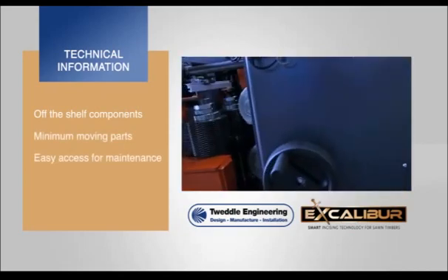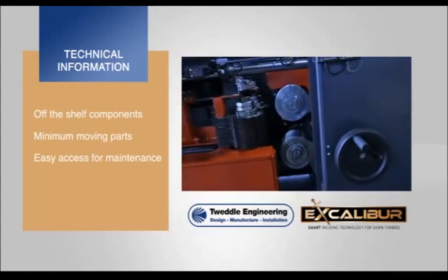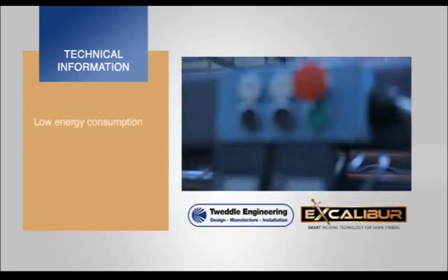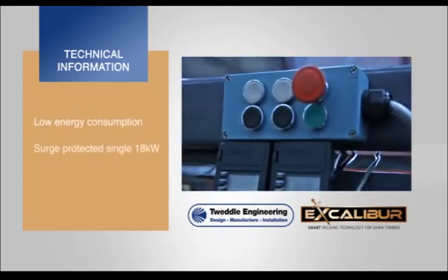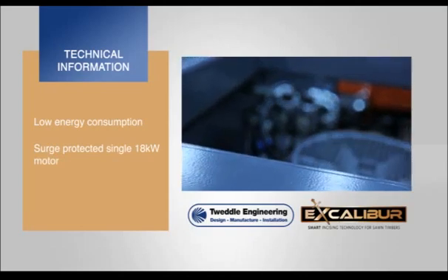There is a minimum of moving parts and easy access for any maintenance work has been a priority in the design. The unit has a low energy consumption, incorporating a single integral 18 kilowatt motor with soft starts to protect against power surges.